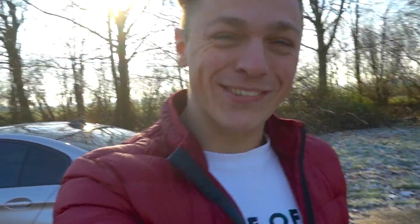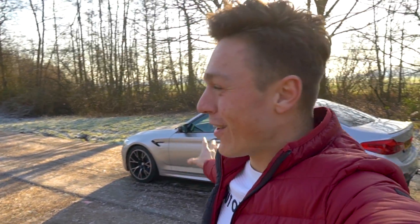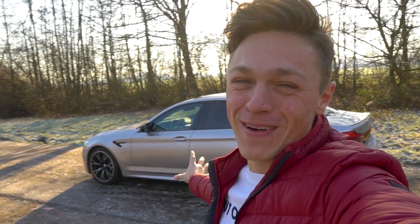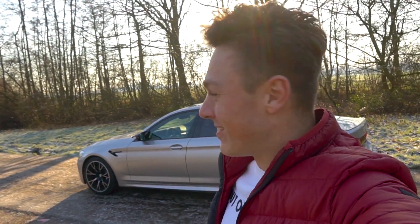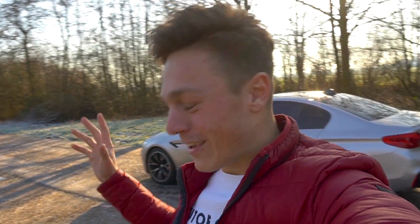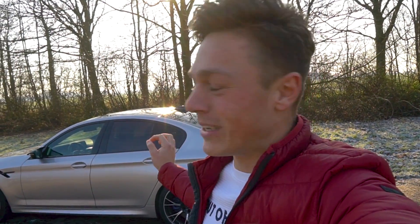Ladies and gentlemen, that was it — unfortunately, but true. The M5 Competition. This car has truly surprised me in every possible aspect: 0 to 100, from Antwerp to Amsterdam, from Amsterdam to Knokke — name it. BMW, you're doing nothing wrong. Not to be believed. I hope you found this a great video. Thanks so much for watching. Don't forget to follow BMW, and don't forget to follow me either. Don't forget to subscribe.